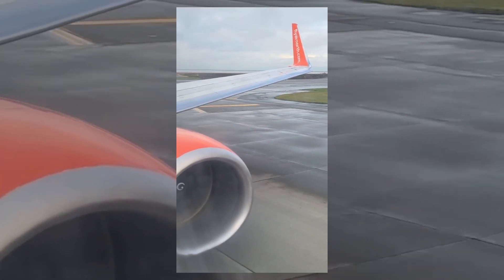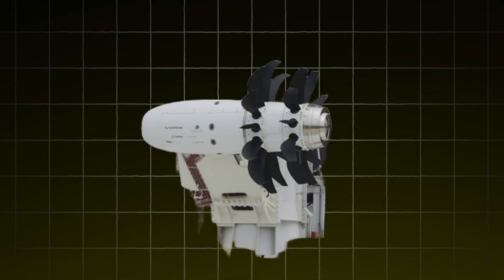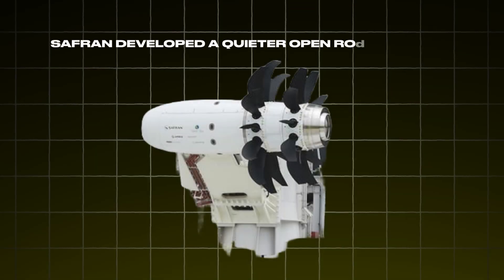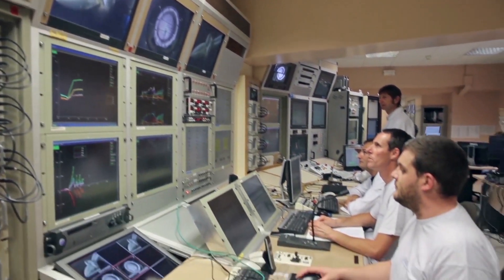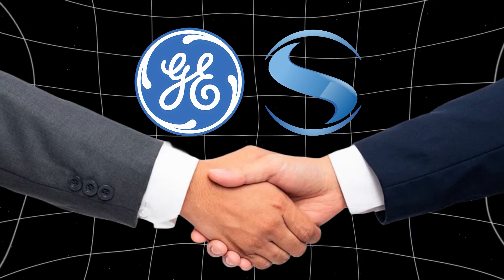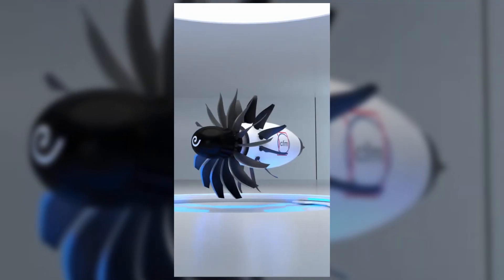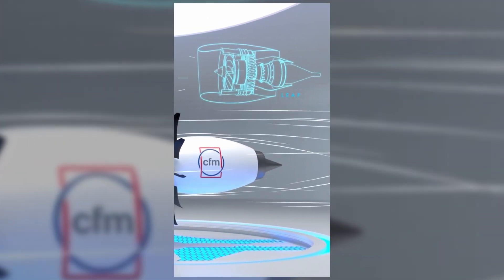Advancements in open rotor technology have been ongoing since the 1980s. In recent years, Safran developed a quieter open rotor concept, which directly influenced the CFM Rise. General Electric and Safran, in collaboration, have simplified the design, moving from two counter-rotating fans to a single fan, reducing complexity and noise.